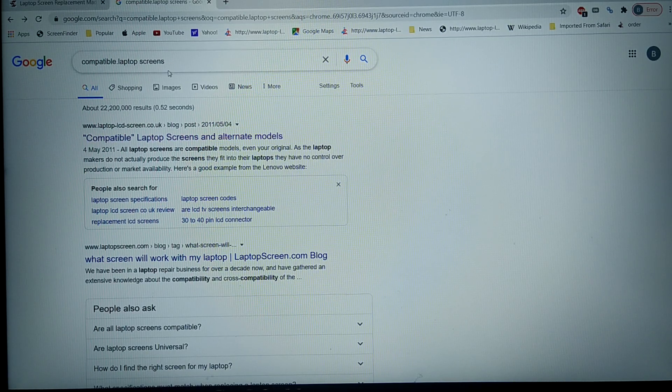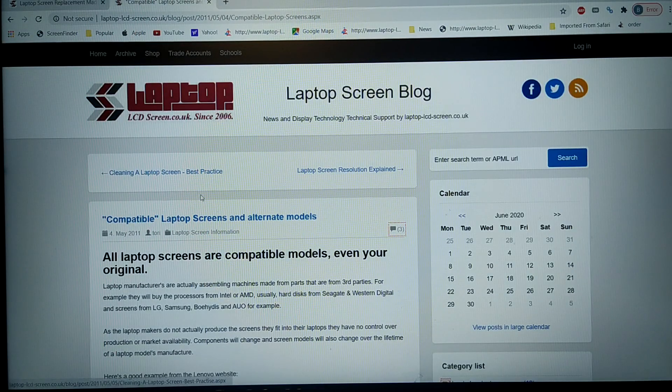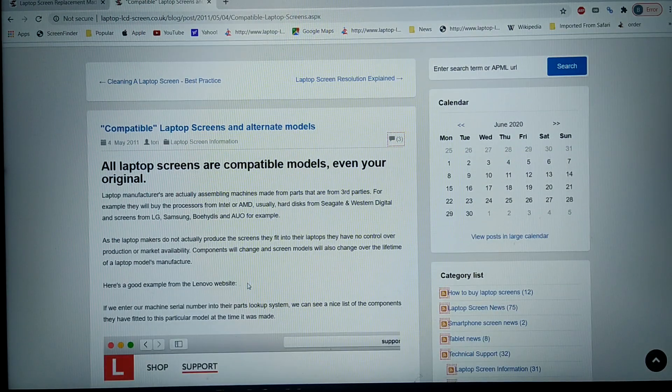A quick Google search of compatible laptop screens will bring up lots of information about this subject. If I pick the first site here, laptoplcdscreen.co.uk, there's an article which explains it quite well — laptop manufacturers are actually assembling machines made from third-party parts. They're not making the laptops; they're buying in screens, hard disks, processors, and memory from other people, and assembling these machines.